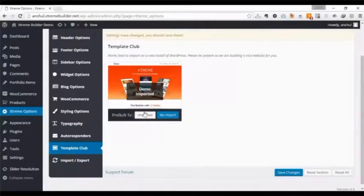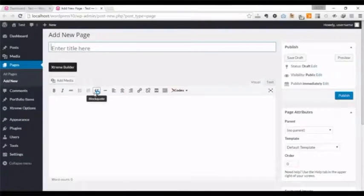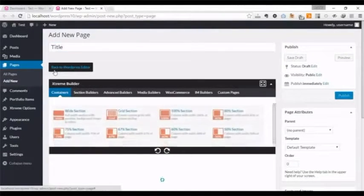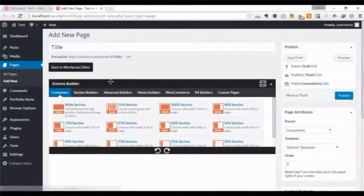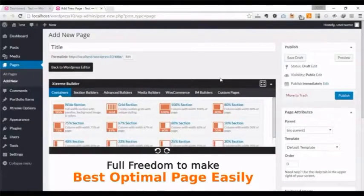Edit and save it for best site performance. If you want to make a page from scratch, go to pages on the left panel and click add new. Enter a page title, click Extreme Builder, and you'll see the Extreme Editor right inside your WordPress editor. No other page builder in the world has this functionality. With other page builders, you cannot use your favorite content or image plugins in their editor, but Extreme Editor gives you full freedom to make the best optimal page easily.